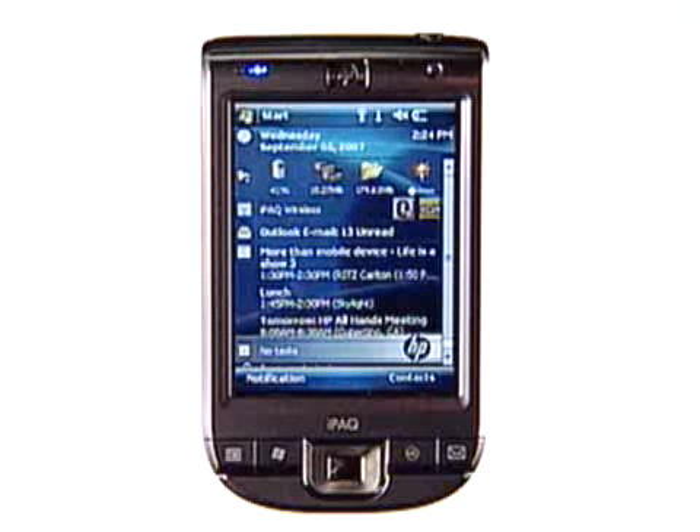First, here is the new IPAC 100 Classic PDA, which demonstrates HP's long-term commitment to our customers. This elegant yet affordable Windows Mobile 6 device features Wi-Fi, Bluetooth, and comes with all of the Microsoft Office mobile applications.